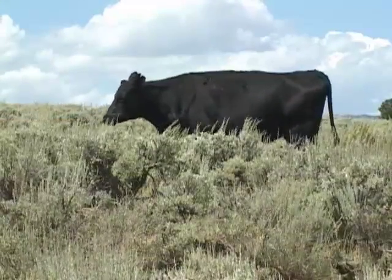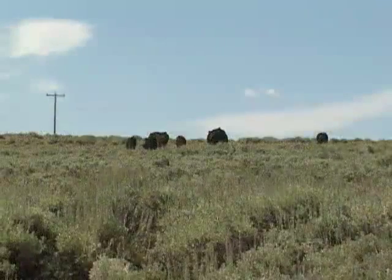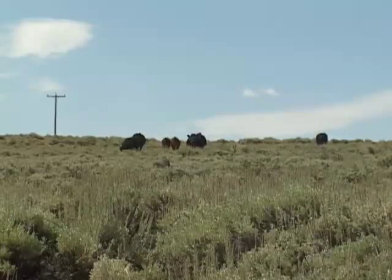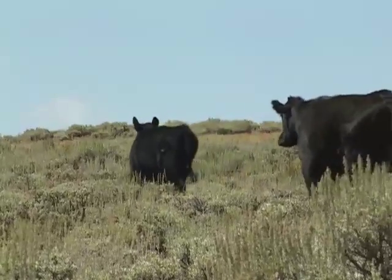In some specific locations, livestock grazing may be one factor that has led to an increase in the density of sagebrush plants, but on any general or regional scale, sagebrush still grows where it's been growing for a long time.